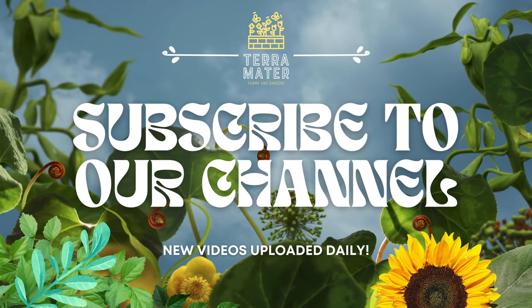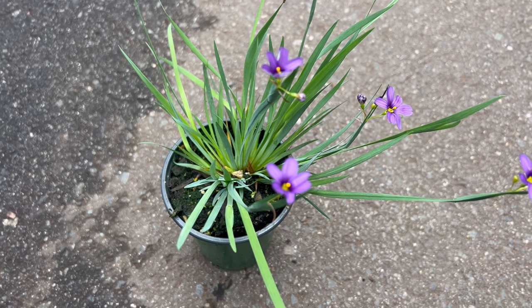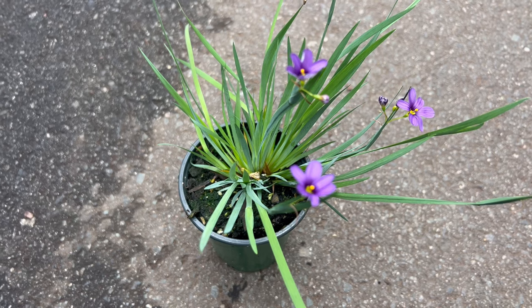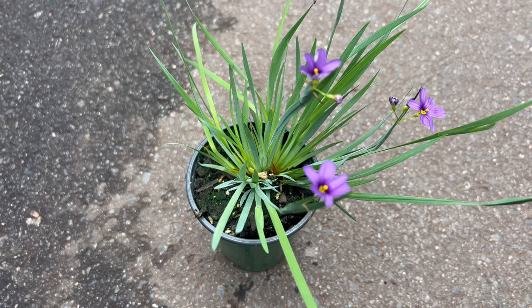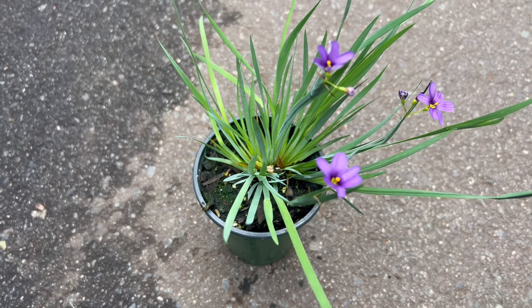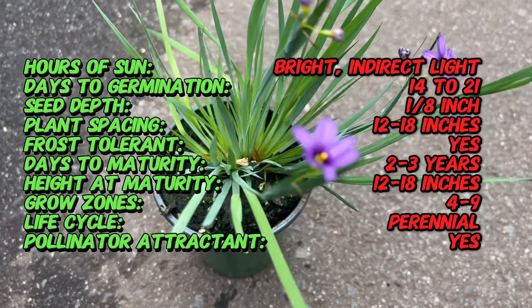Welcome back to Terramator Gardens and welcome to our exploration of Cicerechium augustifolium Lucerne, a charming perennial commonly known as blue-eyed grass. Did you know that despite its common name, blue-eyed grass is not actually a grass but a member of the Iris family? This fascinating perennial produces grass-like foliage and delicate blue or purple flowers, adding a touch of whimsy to gardens and landscapes.